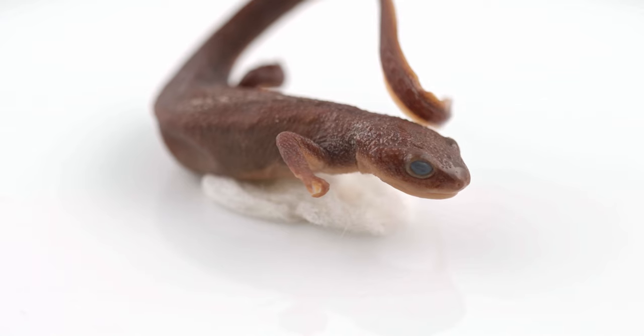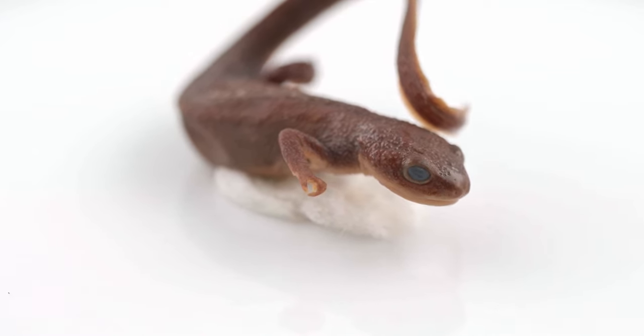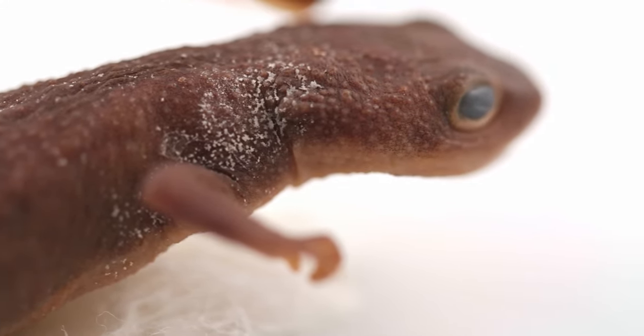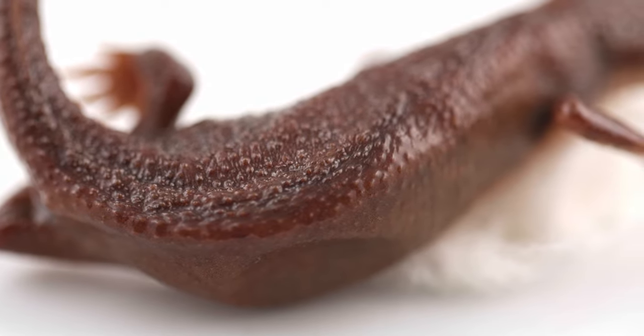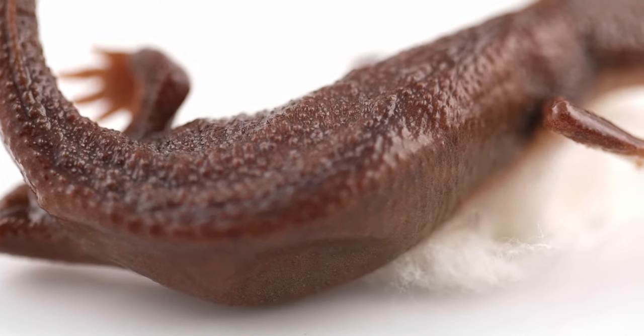Therefore, to reduce evaporative water loss, salamanders must keep their skin moist, some utilizing glands that secrete defensive chemicals and mucous glands to help preserve moisture and prevent desiccation. Due to their permeable skin and egg casings, they are extremely sensitive to chemical runoff and pollutants.